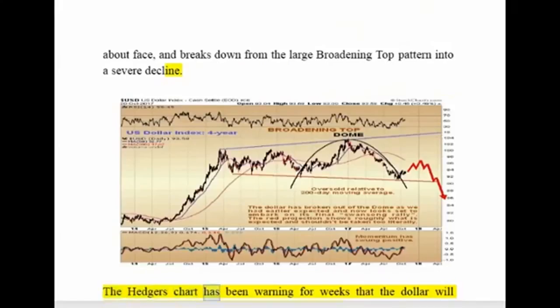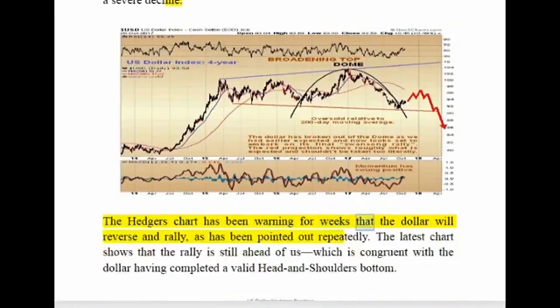The hedger's chart has been warning for weeks that the dollar will reverse and rally, as has been pointed out repeatedly. The latest chart shows that the rally is still ahead of us, which is congruent with the dollar having completed a valid head and shoulders bottom.